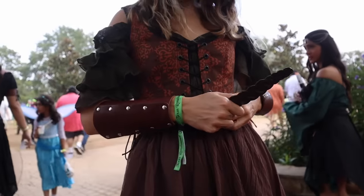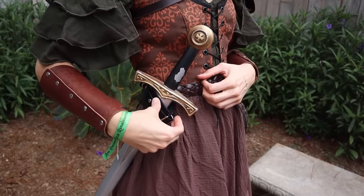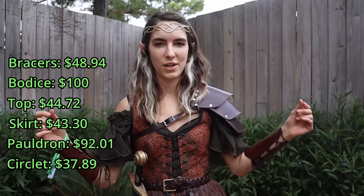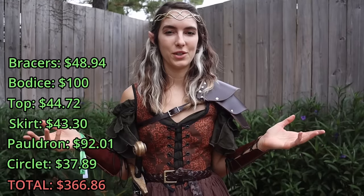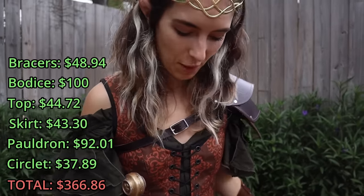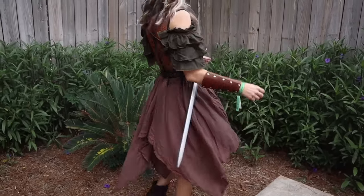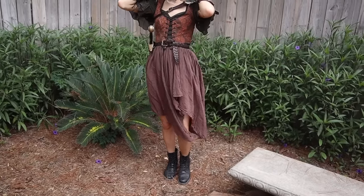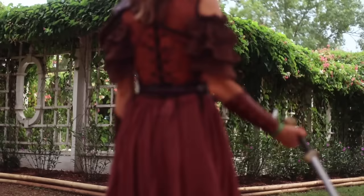I added a belt I brought from home and my own sword — I'm not counting those toward the budget. The rest of the look cost $340, and with tax it was probably around $370, so we kept it under $400. I didn't know I could put together an entire outfit here for that price. There were much cheaper options I could have gone for, but I would have sacrificed material quality. I'm really glad I went with the items I found and I'm super happy with how the turnout looks — here's the final reveal!